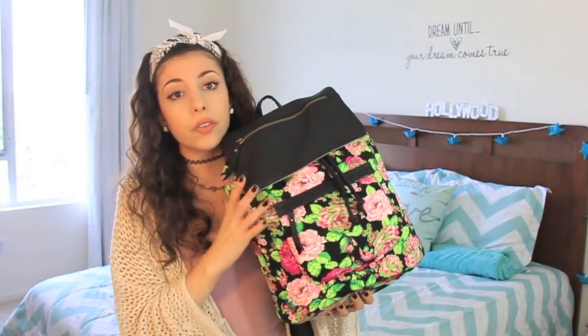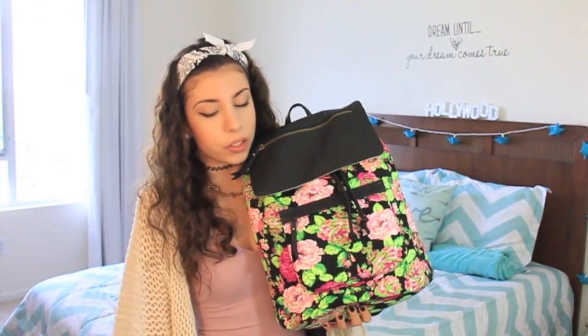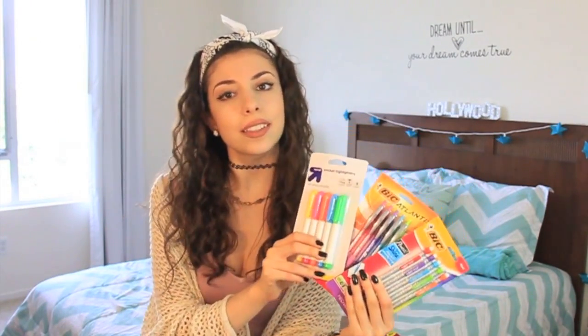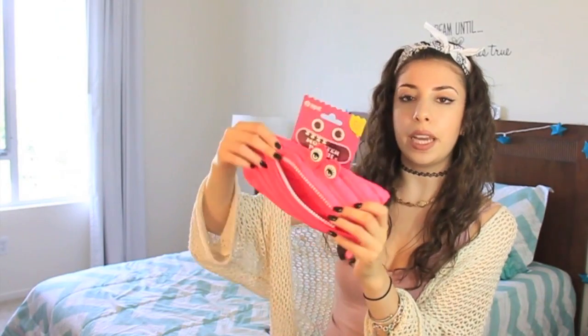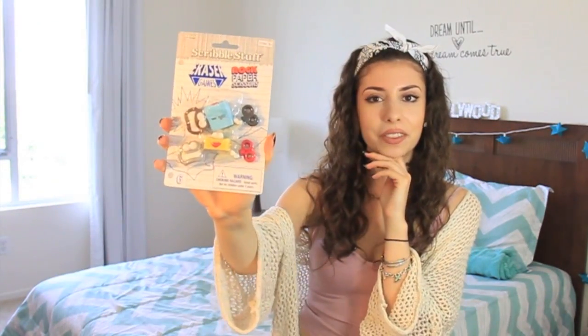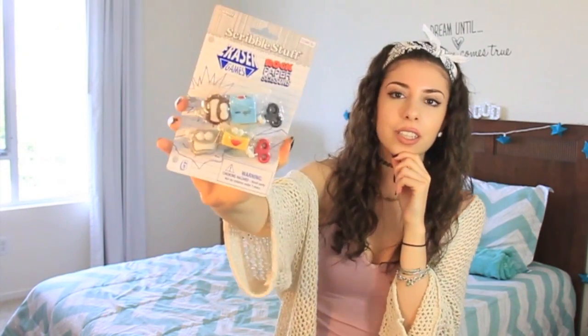Now onto the YouTube comment prize. The first thing you're going to win is a floral backpack from Steve Madden. I tried to make the prizes as similar as possible so you get an equal amount. You're going to get a pink binder, dividers, the same chalkboard notebook, a different folder with a positive quote that says 'You're off to great places, you're off and away,' the same highlighters, pens and pencils, the same mouth pencil case in pink, a locker mirror, a cool locker light, and rock paper scissors erasers — they're like the game but in eraser form.